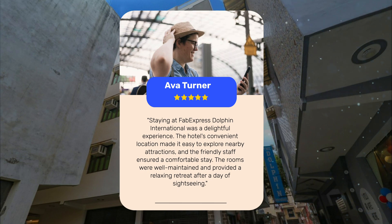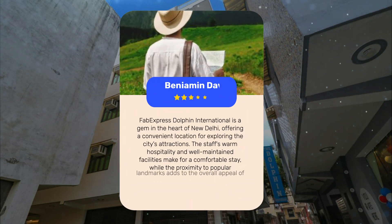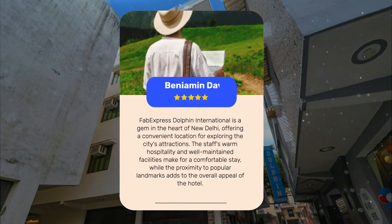Staying at Fab Express Dolphin International was a delightful experience. The hotel's convenient location made it easy to explore nearby attractions, and the friendly staff ensured a comfortable stay. The rooms were well-maintained and provided a relaxing retreat after a day of sightseeing. The staff's warm hospitality and well-maintained facilities make it a gem in the heart of New Delhi, with proximity to popular landmarks adding to the overall appeal.